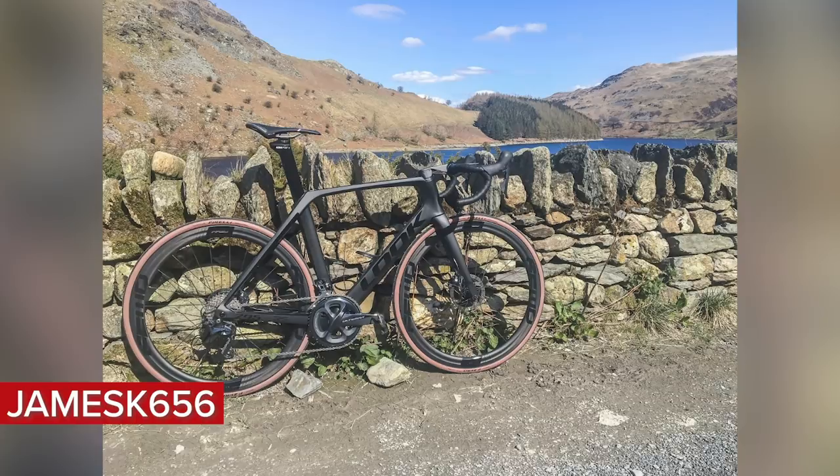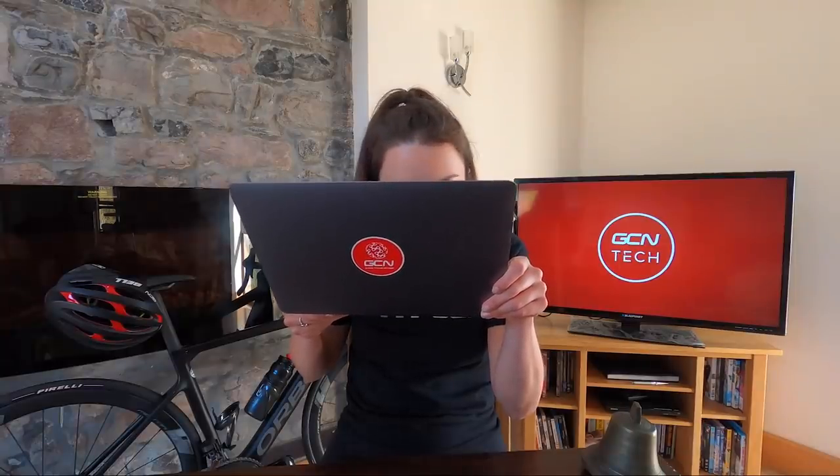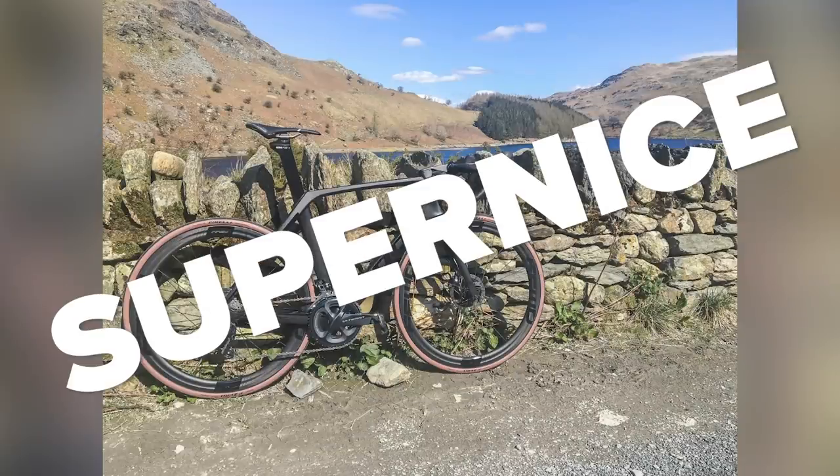Next, we've got this one in from James K656 in the Lake District — a very nice backdrop. This is a Look 795 Blade RS with Shimano Ultegra and Fast Forward wheels in a nice matte black. Matte black everything, tan sidewalls, Pirelli tires. Cranks are lined up. I'm going to take a closer look for the valves — valves are lined up. Very nice cockpit on that bike, nice black handlebar tape, black saddle. That's a super nice for the Bike Vault this week. Well done, James.